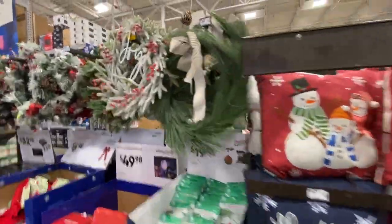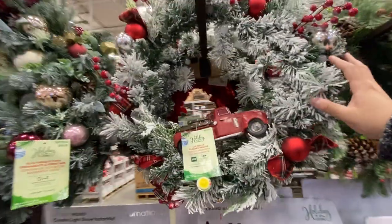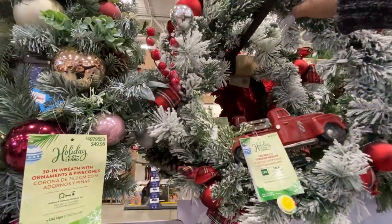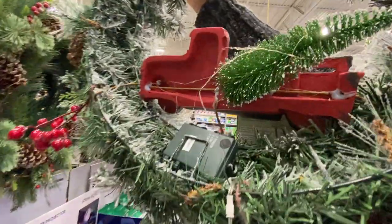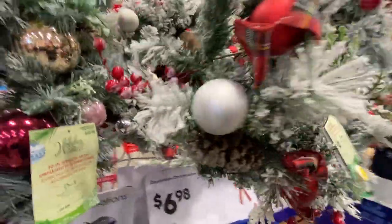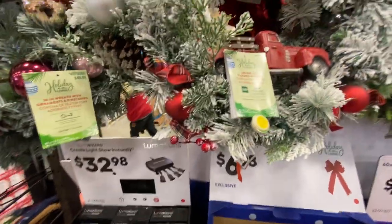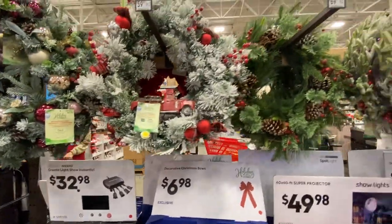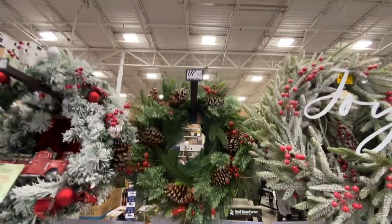These wreaths are pretty expensive. $45-$60 for this one, but it has a truck and it's lit up — runs off batteries in the back. You can bend the red truck into place properly. That's a hell of a wreath. More of a classic — $70 though? I mean, $40 maybe, but it's nice.